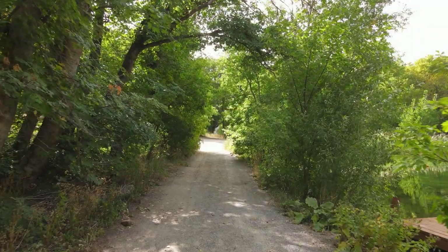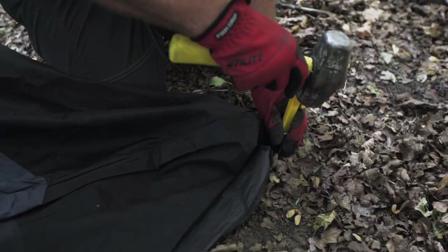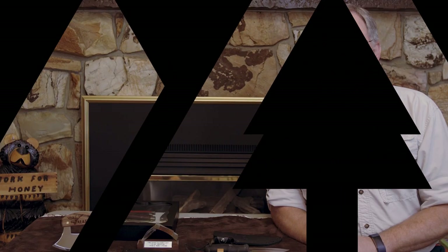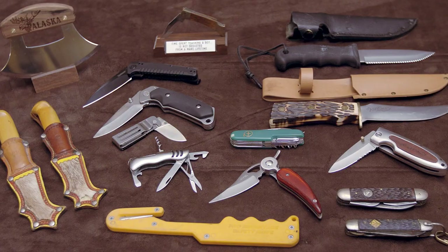This segment is all about knives — you'll want to stick around. Welcome back to Outdoor Skills Made Easy. Today we're going to be talking about knives.